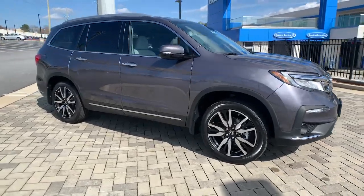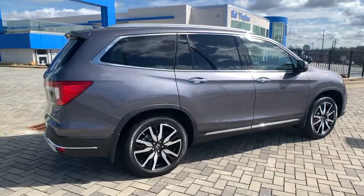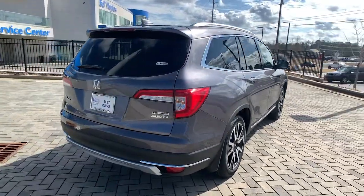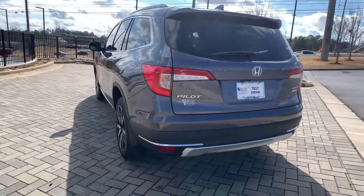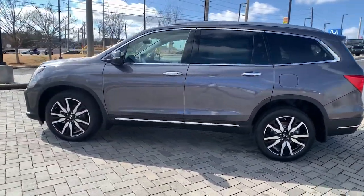Looking for your dream car? It could be the 2022 Honda Pilot. Give in to your craving for an SUV that's both rugged and refined. This Pilot is versatile, spacious, and designed for all-weather adventure, as well as comfortable cruising.